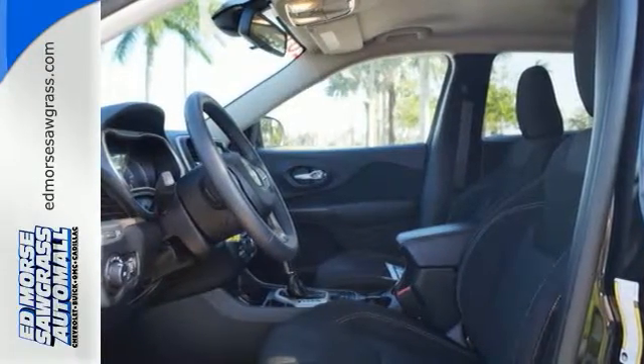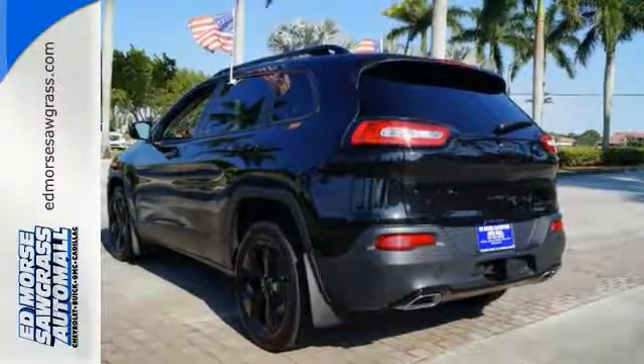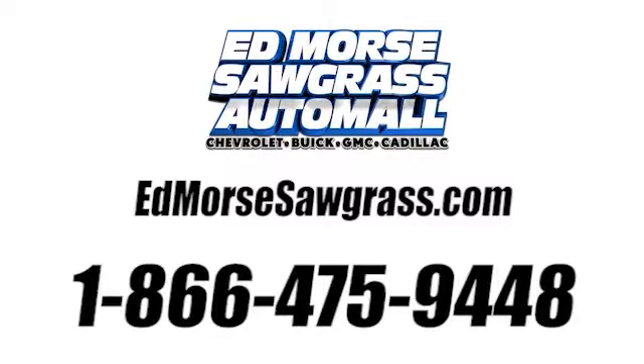Be part of the Jeep legend while creating your own. Take this Cherokee for a test drive. Call us today at 1-866-475-9448. For value and for service, it's Ed Morris.